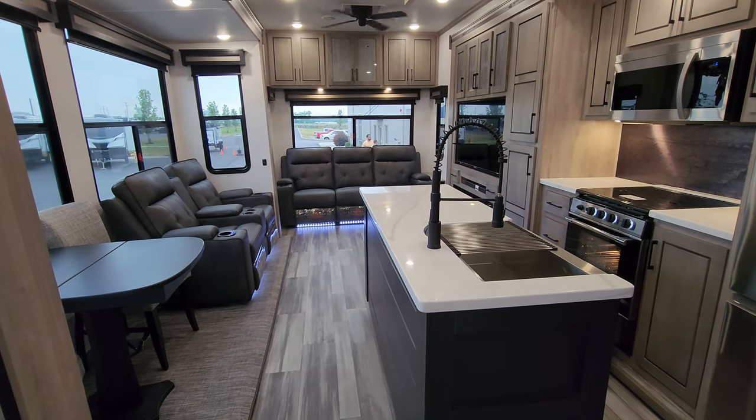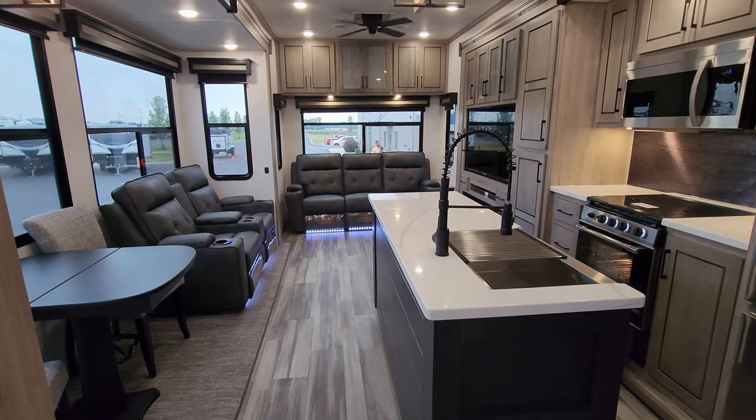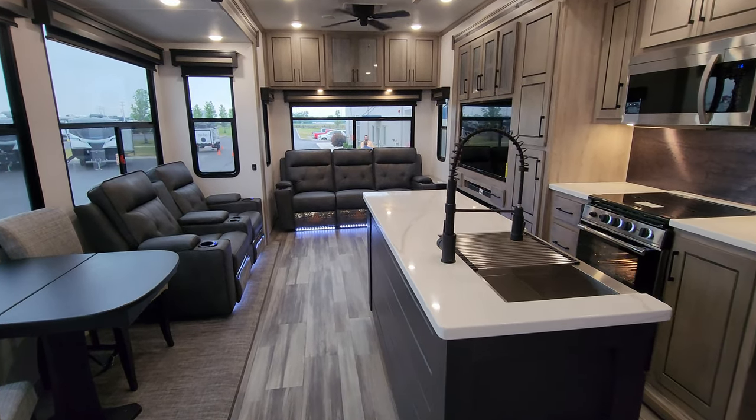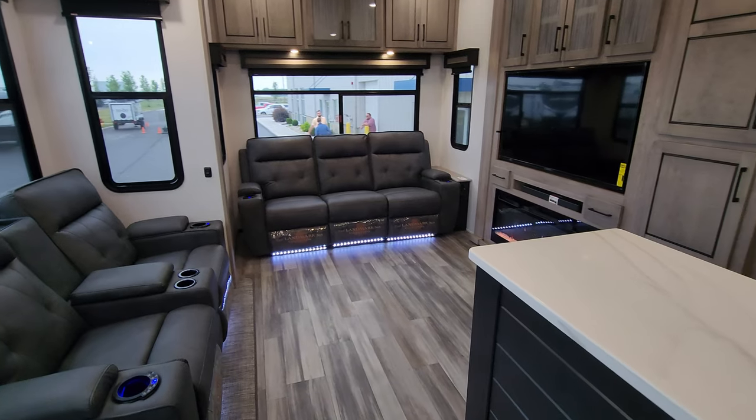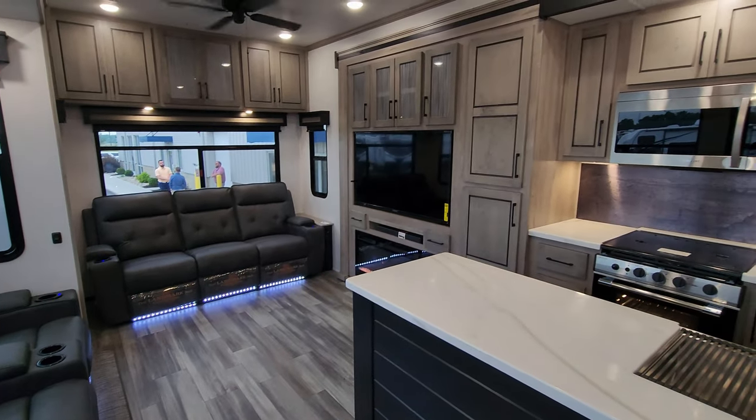Be sure to check out the folks at Couches RV Nation — one of the largest internet discount dealers in the country. They will definitely save you a lot of money on a new RV. Thanks again.